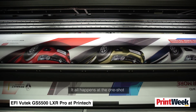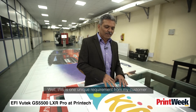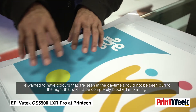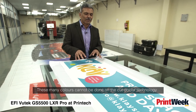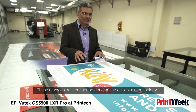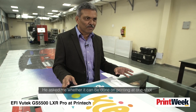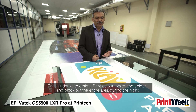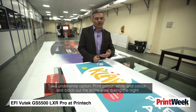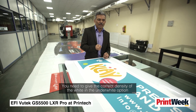These effects happen in one shot — it's the combination of software and machine. One unique requirement from a customer was that colours visible during the day should be completely blocked at night. This can't be done with cut-colour technology, so he asked whether it could be done in printing at one shot. We used the under-white option: print, then colour, then white, then colour, and block out the entire area for night viewing. You need to give the correct density of white into the under-white option.